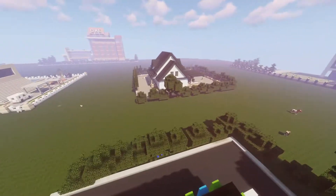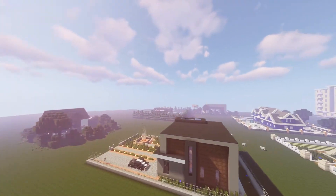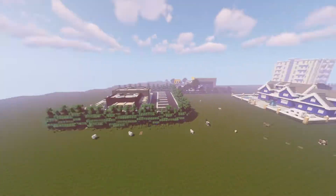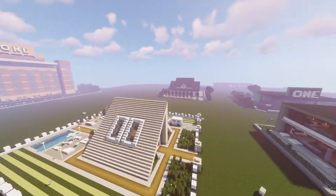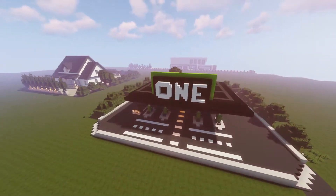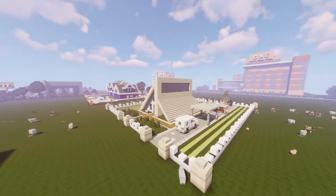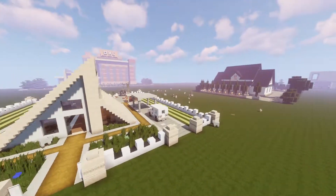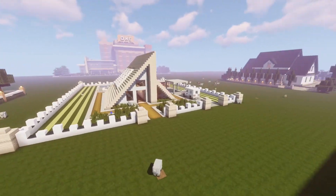Hello everyone and welcome back to another video. Today we are going to be showcasing this entire world that we have been building for the last couple of months. We are going to showcase every single project, and the world download will be in the description so you guys can come download the world and check out every single one of the projects — especially the shopping mall over there.